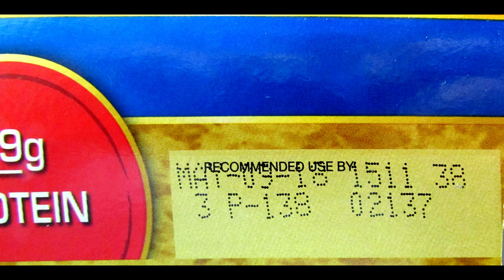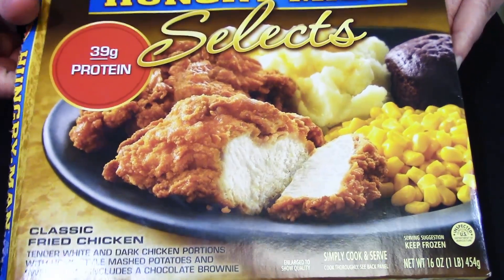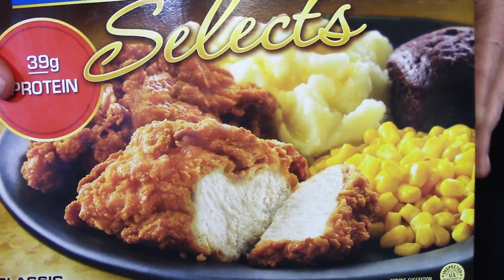All the sodium and all the added crap give it a pretty long shelf life at just over a year. When I pulled it out of the box it looked like it fell out of the truck on the way to the grocery store.